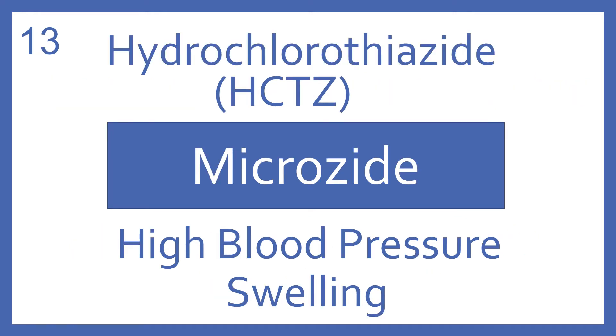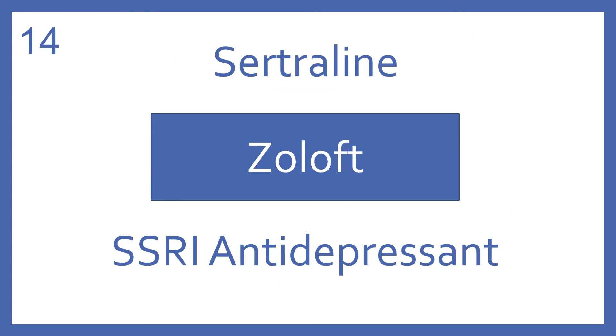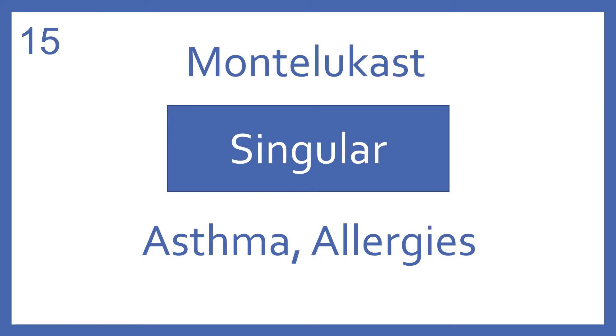Hydrochlorothiazide, or HCTZ, brand name Microzide. Hydrochlorothiazide is a thiazide diuretic for high blood pressure and swelling. Sertraline, brand name Zoloft. Sertraline is a SSRI antidepressant. Montelukast, brand name Singulair. Montelukast is a leukotriene receptor antagonist for asthma and allergies.